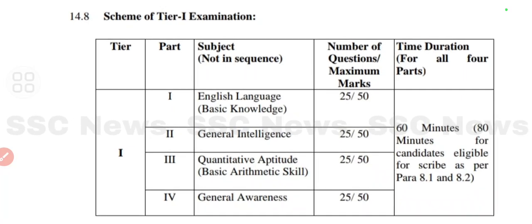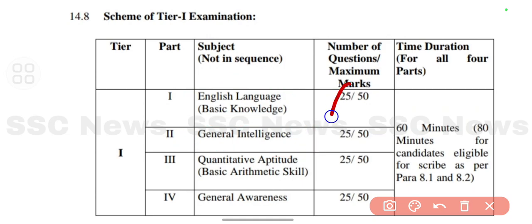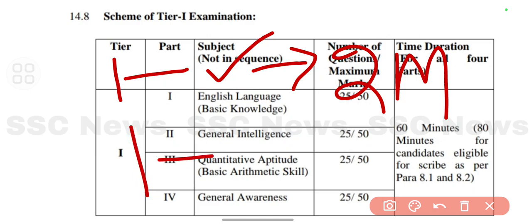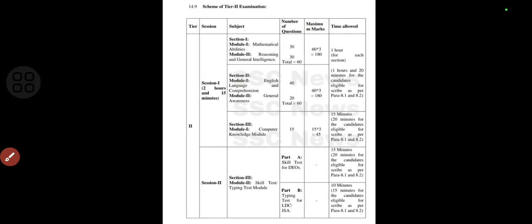In the Tier 1 exam pattern you'll have four parts. The first part is English Language — fill in the blanks and choose the correct answer type questions. All four parts have similar question types. Each part has 25 questions carrying 2 marks each, totalling 50 marks per section. For each correct answer you get 2 marks and for each wrong answer there is a negative marking of 0.50.